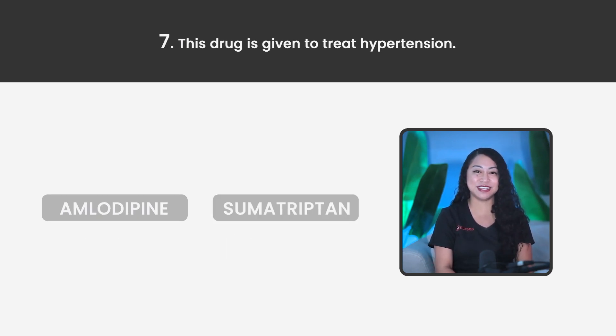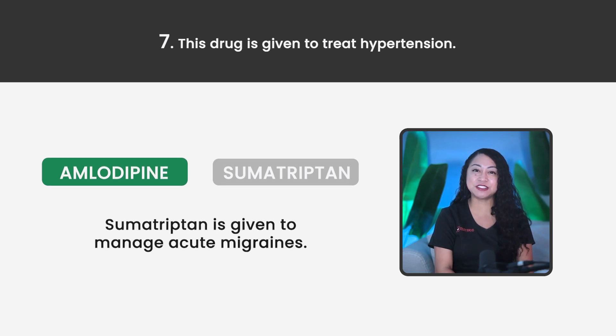Statement 7. This drug is given to treat hypertension. Amlodipine or Sumatriptan? The correct answer is Amlodipine. Sumatriptan is given to manage acute migraines.